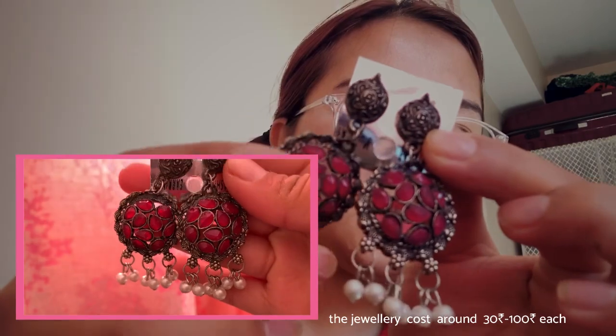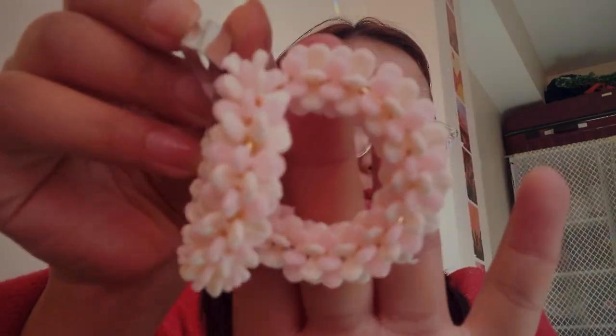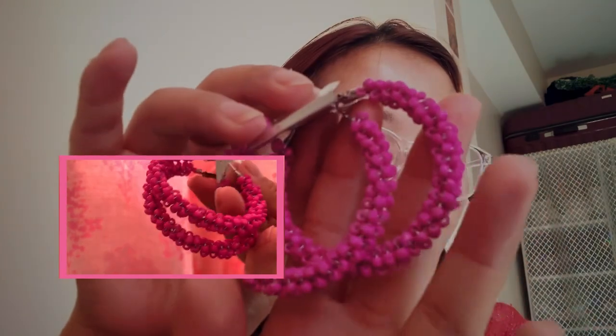Hey guys, welcome back to my channel! So for today I'm gonna do a bit of a haul of what I got recently. Mostly I have all the selection in pink color because pink is my favorite color — this is what it looks like, this has to be my favorite color.